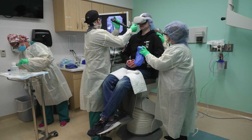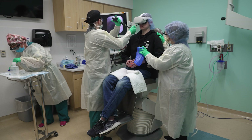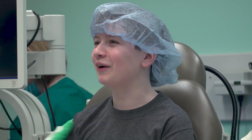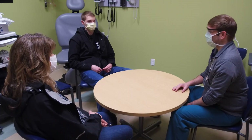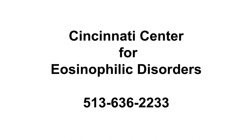Most kids do great with this procedure, but it is important to speak to your doctor if you have any questions. Kids can have many different feelings during a procedure — you may want to laugh, cry, or hold someone's hand. The medical team is here to listen and will take great care of you. And that's the TNE procedure. If you have any questions, please reach out to your doctor who would be happy to answer them.